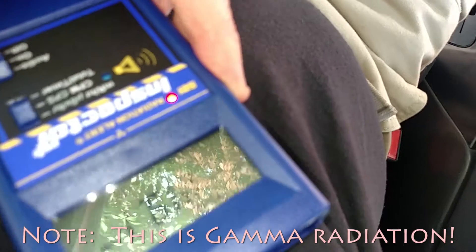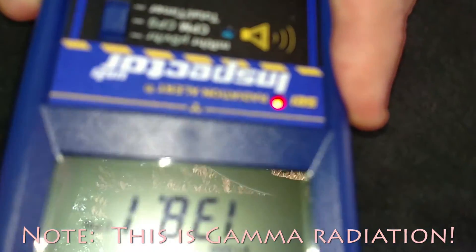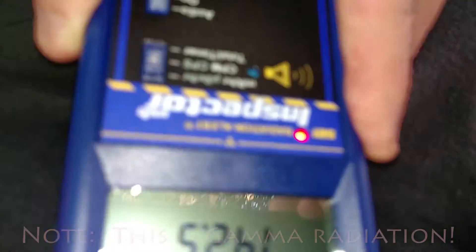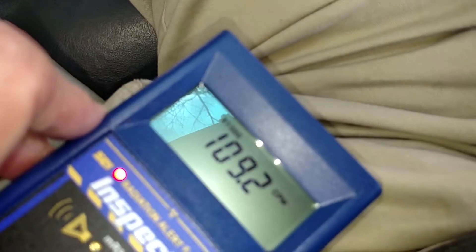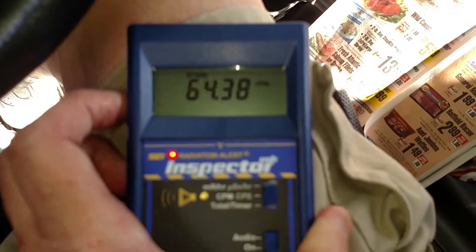145,000, 149,000 on my core here. 138,000, 145,000 — that's up around my chest. Bring it down to my abdomen, it's a little bit lower. So it's coursing through me. Bring it down to my leg, it's a little bit lower because it hasn't quite gone out to my legs yet.